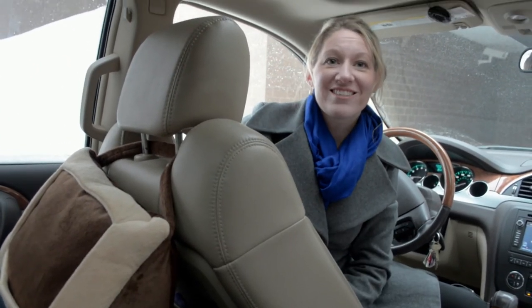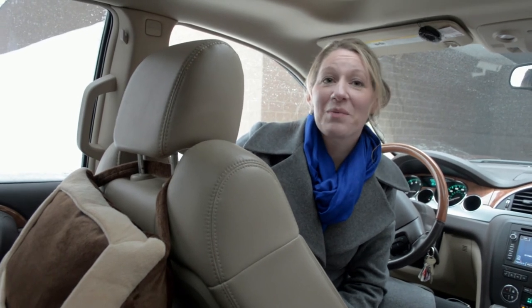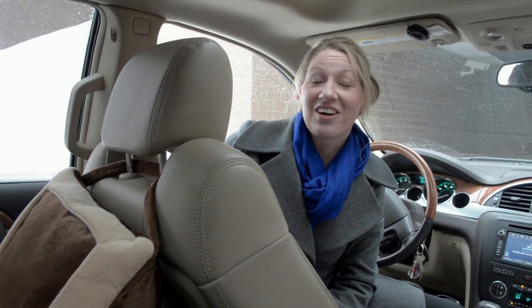It's just $20 on Half Off Deals. Go check it out. I am excited — this is how I'm going to keep my kids entertained on long car rides.